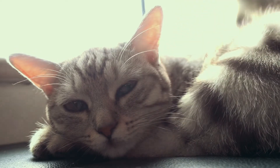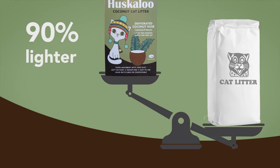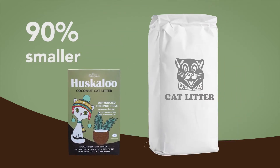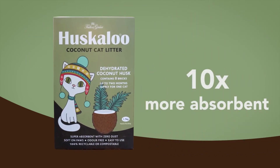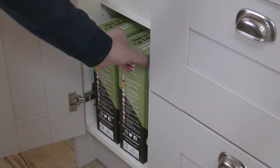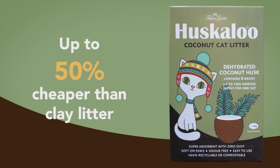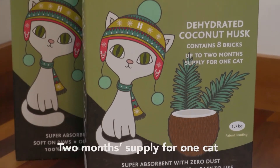Cat owners love it too, because compared to traditional clay litters, Huskaloo is 90% lighter, 90% smaller and up to 10 times more absorbent. So it's easier to transport, easier to carry and easier to store. One box lasts the average cat up to two months, so it's cheaper to use as well. Pennies per day, not pounds.